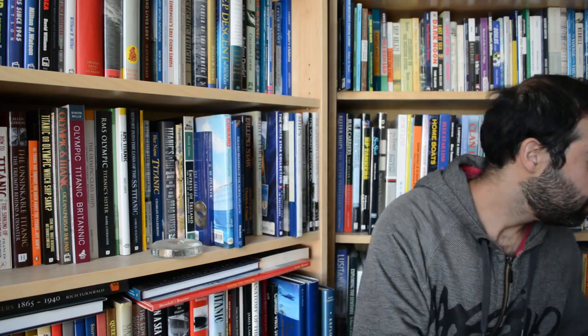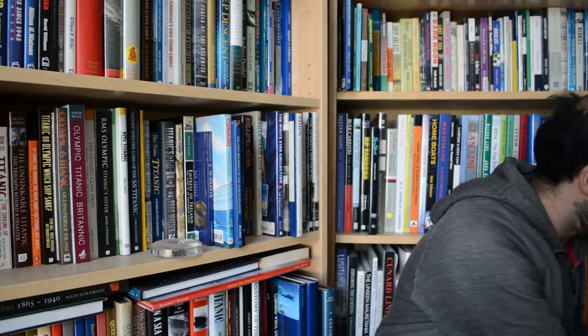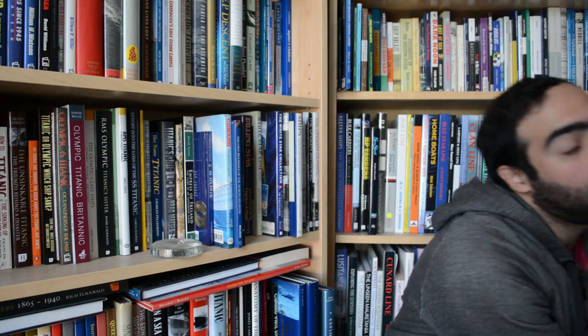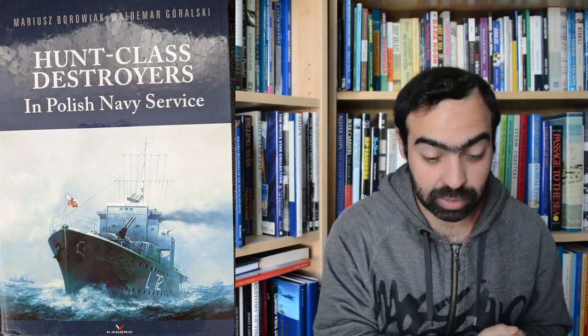Here's one about the Taiho and another one about the Shinano. They do other books as well, including some hardcover versions like this one for the Soryu and Hiryu. This book follows the story and the careers of three particular Hunt Class destroyers, although probably more accurately described as destroyer escorts in Polish Navy service.